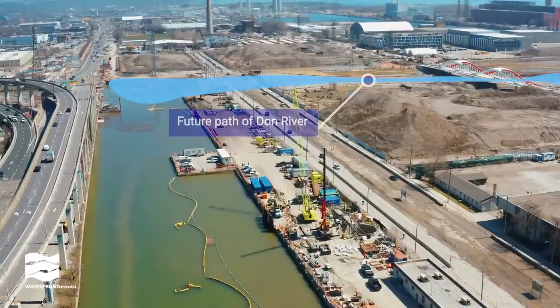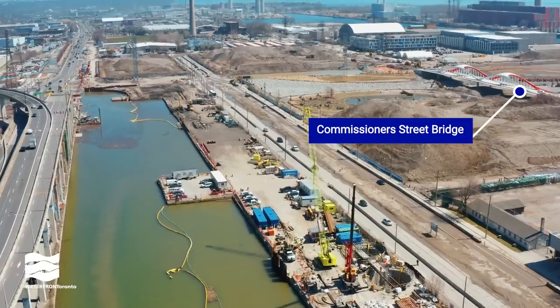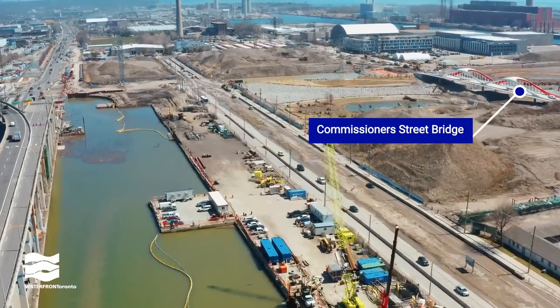This is where the Don River will connect to the new river valley system we're building. Villiers Street will end in a cul-de-sac, and Commissioner Street will become the main way to travel east and west through the portlands.